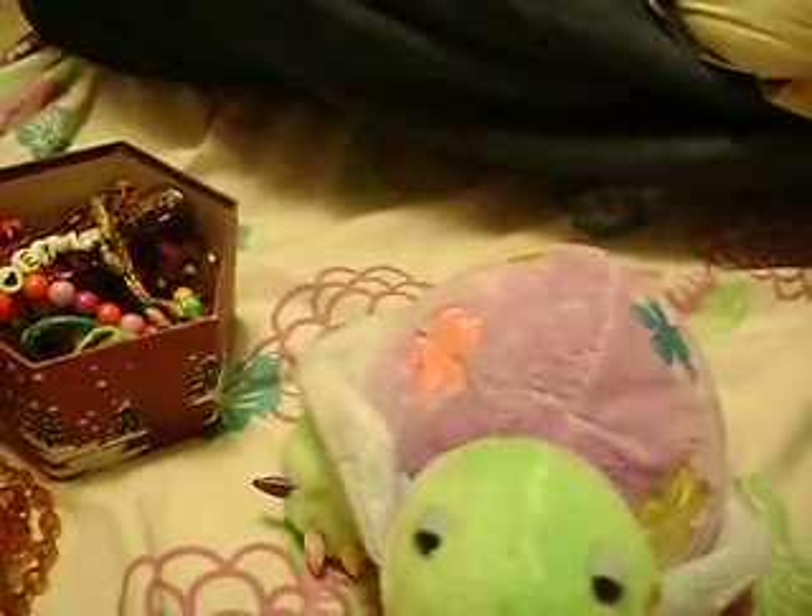And then this one here my brother got for me, and it has a dolphin. This one here is my favorite one, and it's a heart.